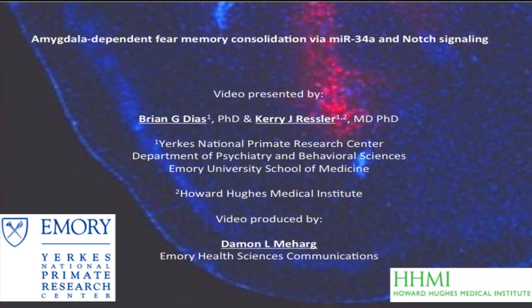How do memories form? That's what we're interested in, and we know that a huge number of genes and proteins are involved in new memory formation and we're trying to get at the basis of that. We think that one of the most powerful ways to study memory formation is through fear memory formation. Fear memories are also very clinically important because they underlie disorders like post-traumatic stress disorder, panic disorder, and phobias.